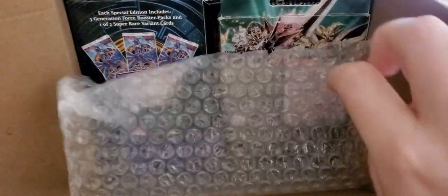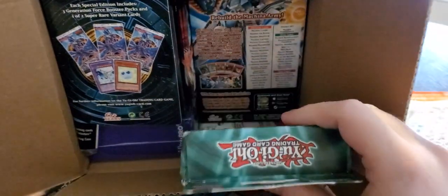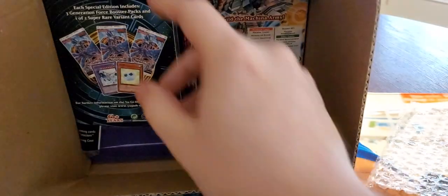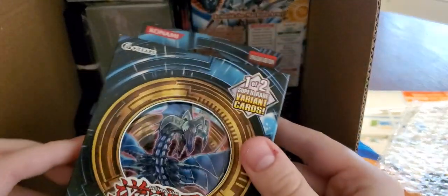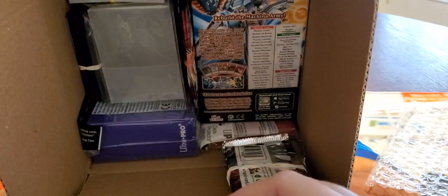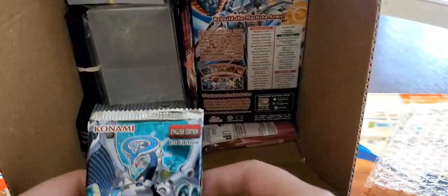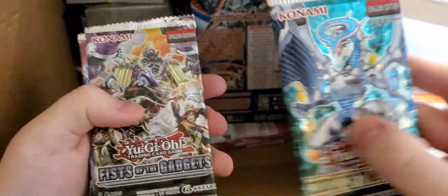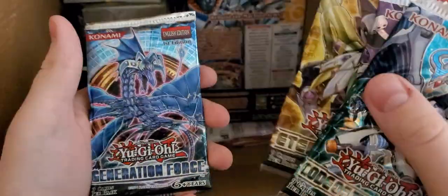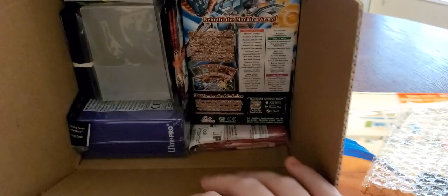So let's see what we got in here. Right off the bat, this box is packed to the brim with stuff. Holy moly — we got the spellcaster structure deck just right off the rip. Wow, a Generation Force special edition! Holy moly, this guy wasn't kidding. He put some packs in a rubber band: Code of the Duelist, Fist of the Gadgets, Legendary Duelist Sister of the Roses, Absolute Fire Set, Eternity Code, another Generation Force, a Chaos Impact, and a Mystic Fighters booster pack. Those are some pretty cool packs.